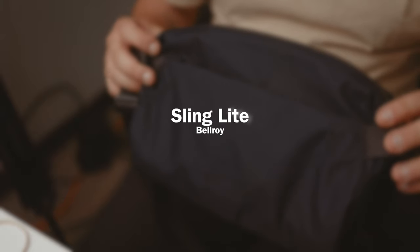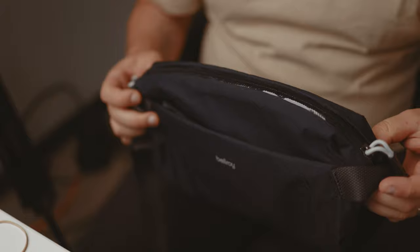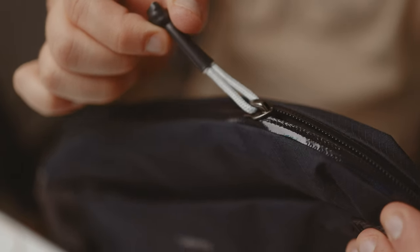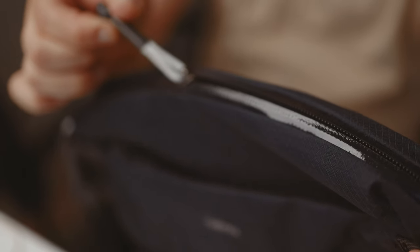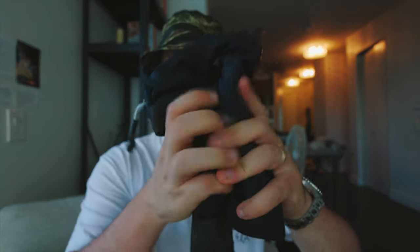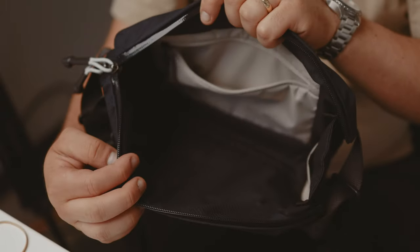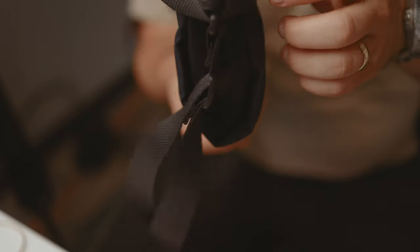The first thing on my list is the bag — this is the Sling Light from Bellroy. This has been my go-to EDC bag for the last maybe three months. It's super minimalist, very light as the name suggests, and it's easy to roll up and stuff into a bag if you need it later. It's got zippers on both sides — always a plus — and surprisingly a lot of storage. It's made out of a ripstop which is apparently 100% recycled.